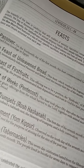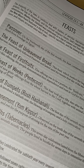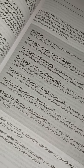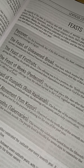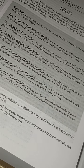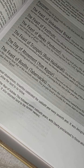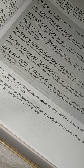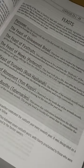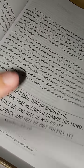Oh wait — Leviticus! It goes over the feasts. I like how it lists these out: the Day of Atonement, and I think a lot of these are back to back in October. Pentecost, Rosh Hashanah, Yom Kippur, Tabernacles — the Feast of First Fruits, the Feast of Weeks, the Feast of Trumpets, the Day of Atonement, the Feast of Booths, the Feast of Unleavened Bread, and the Passover. I like how it just lines everything up and lists it.